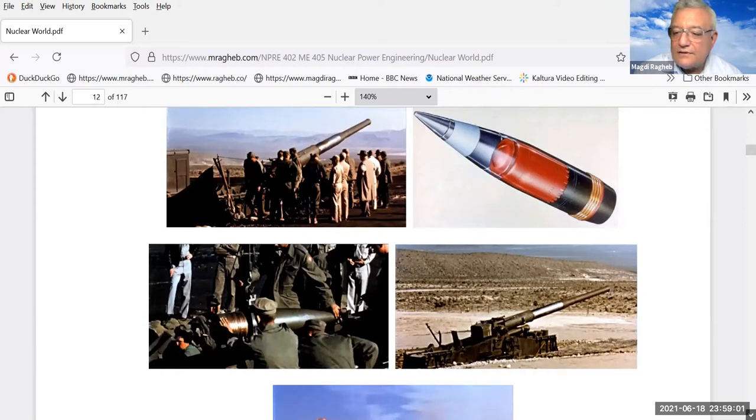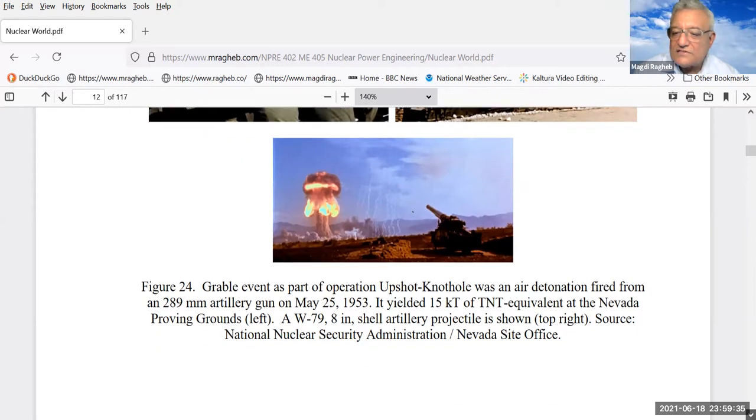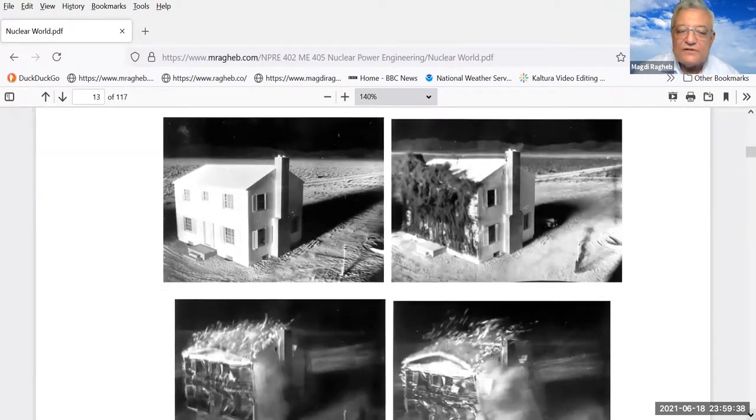The Army tested nuclear devices in cannons — very large cannons. They called it the 'Upshot-Knothole' event: an air explosion by a device shot from a gun at the Nevada test site. Those explosions in the air generated lots of radioactivity from the device materials as well as by activating material from the ground. At some point, the effects from cesium-137 and iodine-131 became noticeable, and today we have a ban on nuclear testing in the atmosphere.